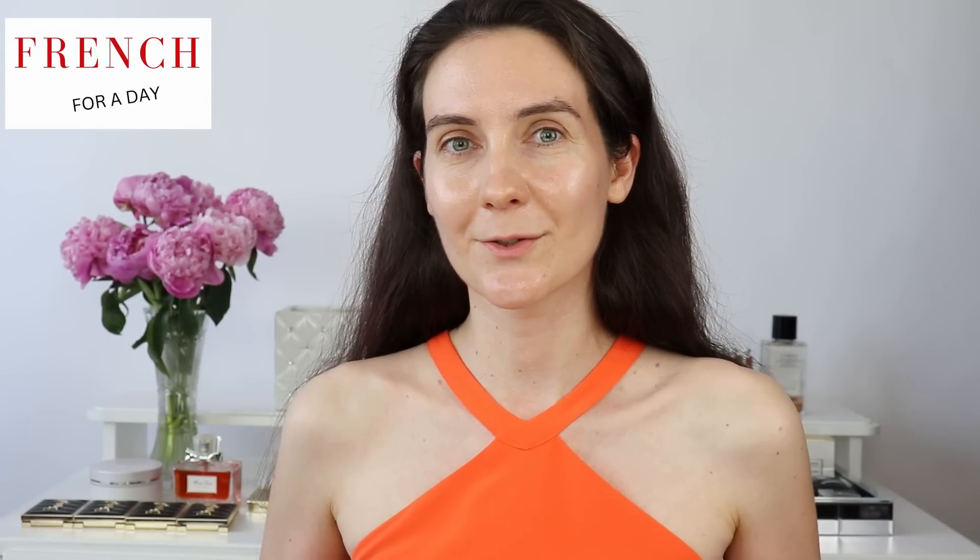Bonjour à tous and welcome to French for a Day — these are my French beauty series on YouTube. In today's video I'm going to create an easy everyday summer makeup look. I'm in the mood for coral shades today. Coral is the perfect shade for the summer season — this kind of coral, peachy, orangey color is almost like the red of the summer season, and it looks so beautiful and flattering.